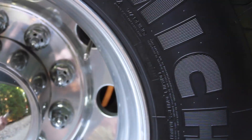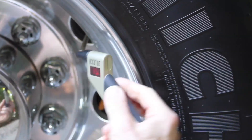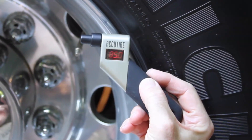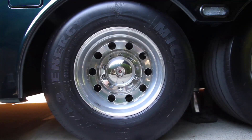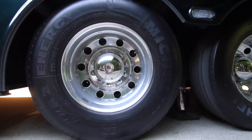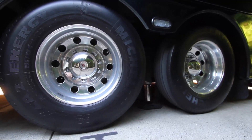Before the sun came out this morning, we confirmed that all of our rear tires on our RV were at exactly 85 pounds per square inch, which is right where they belong for our axle weights. We haven't driven the RV yet today, but now we're checking them again a couple of hours later to confirm they're still at 85 PSI.